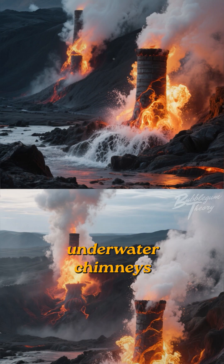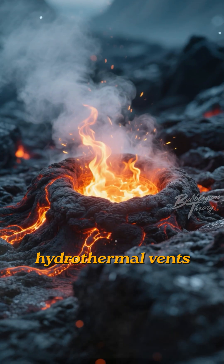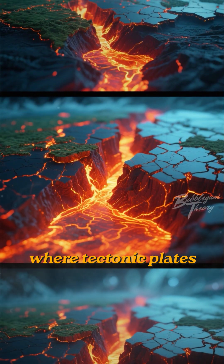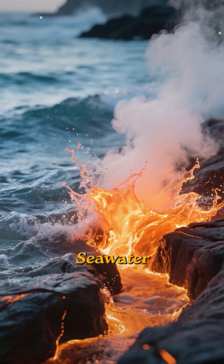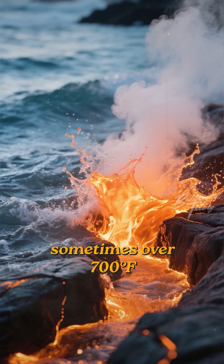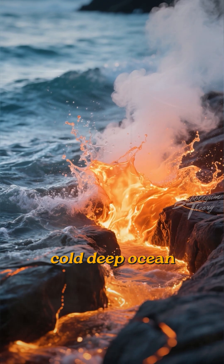Imagine giant underwater chimneys spewing out superheated mineral-rich water. These are called hydrothermal vents, and they're the source of these amazing heat plumes. They form along mid-ocean ridges, where tectonic plates are pulling apart and magma is close to the seafloor. Seawater seeps into cracks in the ocean crust, gets heated by the magma to scorching temperatures — sometimes over 700 degrees Fahrenheit — and then erupts back into the ice-cold deep ocean.